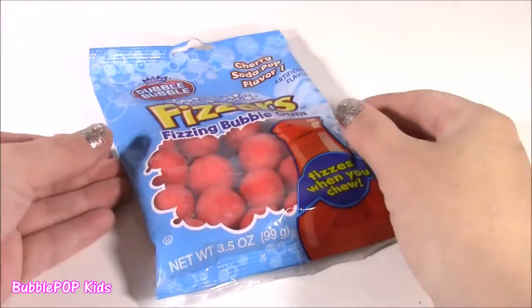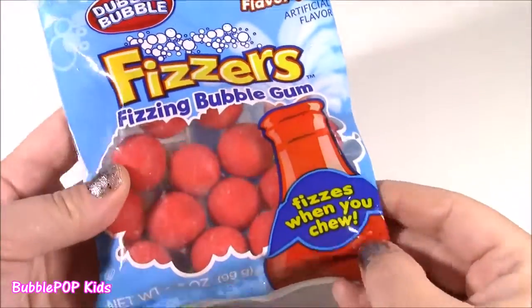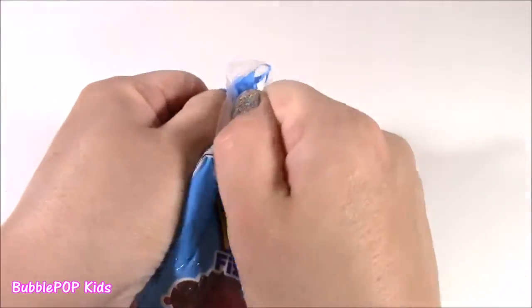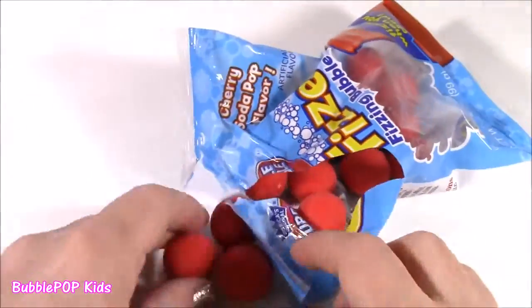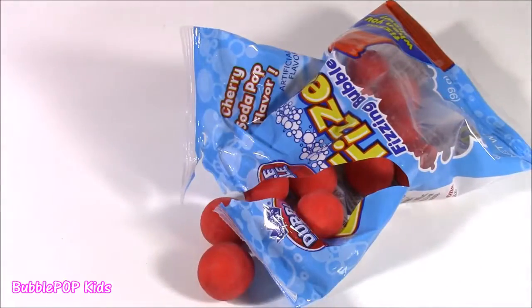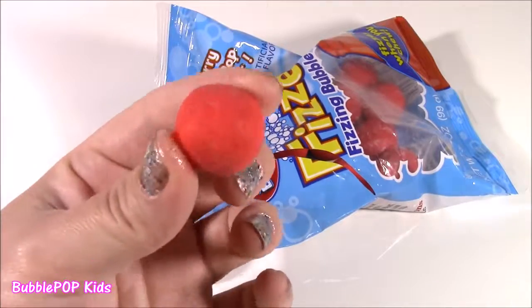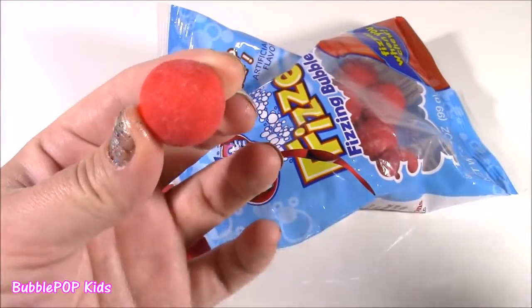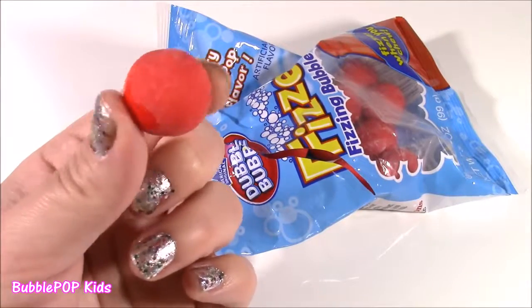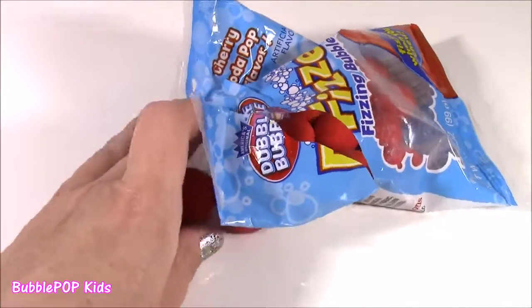Looks like Double Bubble is the first on the testing table. Look at these Cherry Soda Pop flavor — we have these cute little bubbles, fizzing bubble gum. They're like a red little gumball, coated with some type of sugar — not the really shiny regular gumball. That was the coolest gumball I've ever tasted. So when you start chewing this, nothing really happens, but if you chew it a little longer, your whole mouth fills up with fizzy bubbles. It's like you took a big drink of soda. It really does taste like Cherry Coke.